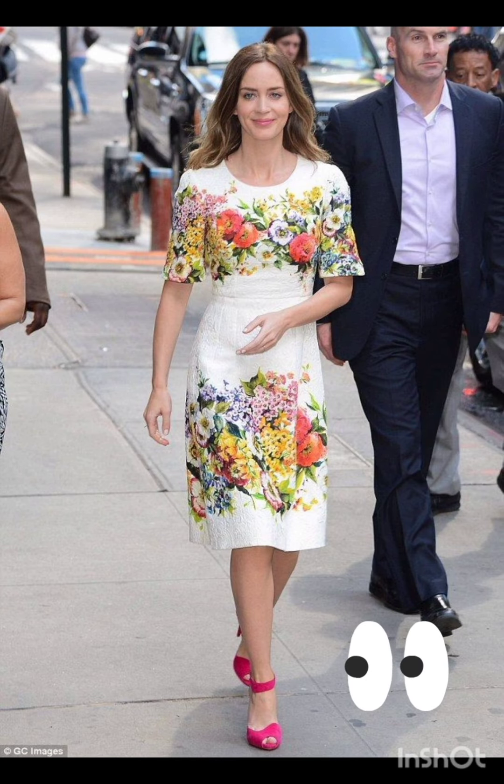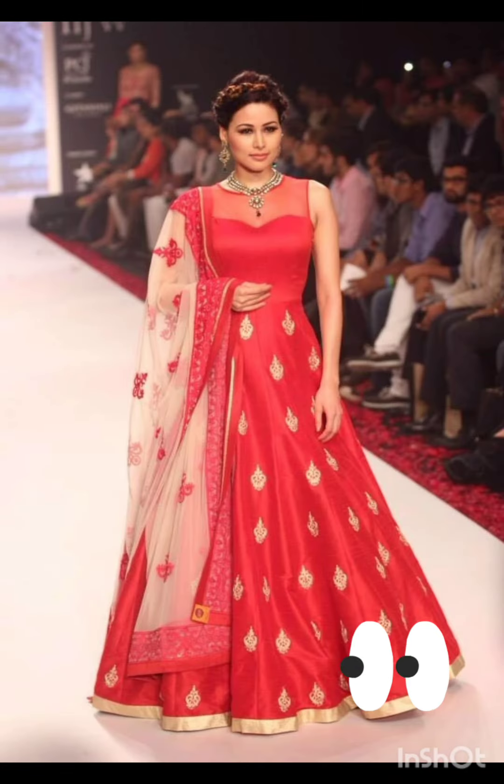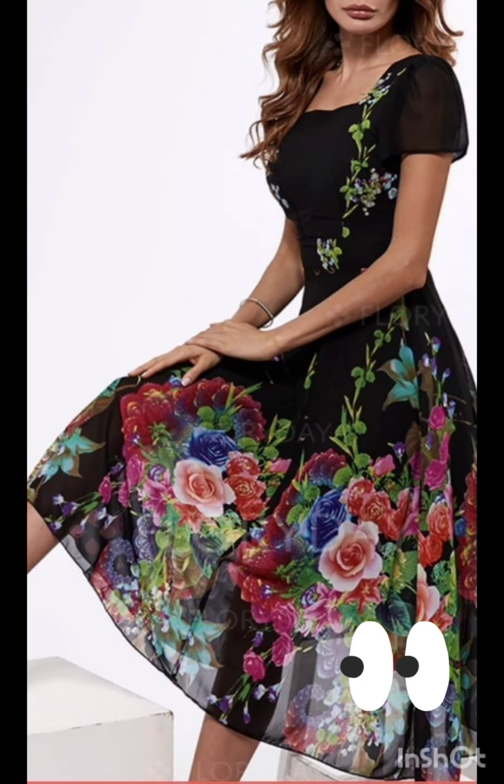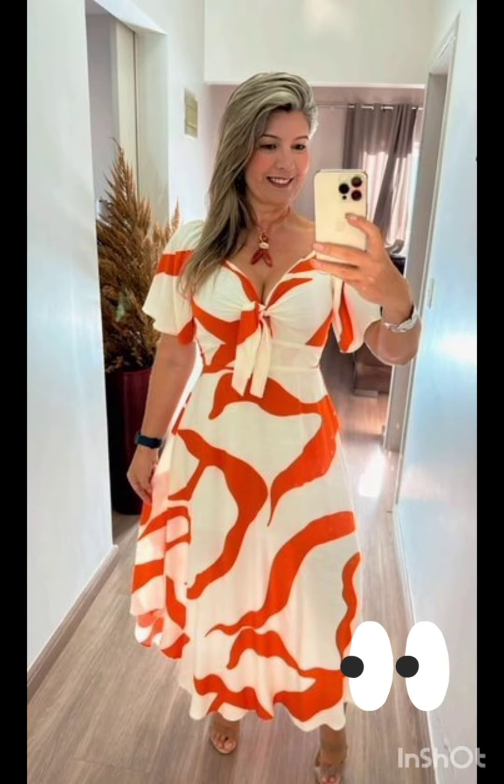Consider a sophisticated bodycon dress with subtle western-inspired details. Opt for a knee-length or midi bodycon dress in an elegant fabric like lace or crepe. Choose a bodycon dress with less detailing, perhaps in a western-inspired pattern — this adds a touch of femininity and refinement to the overall look.